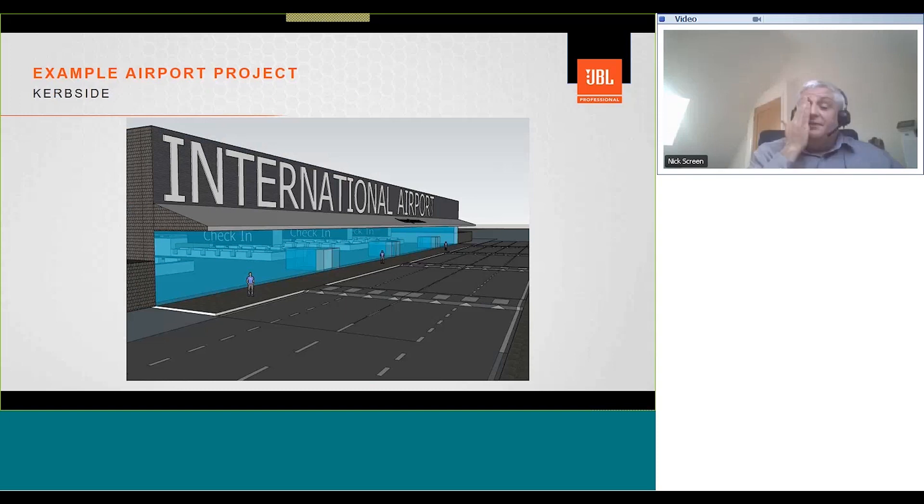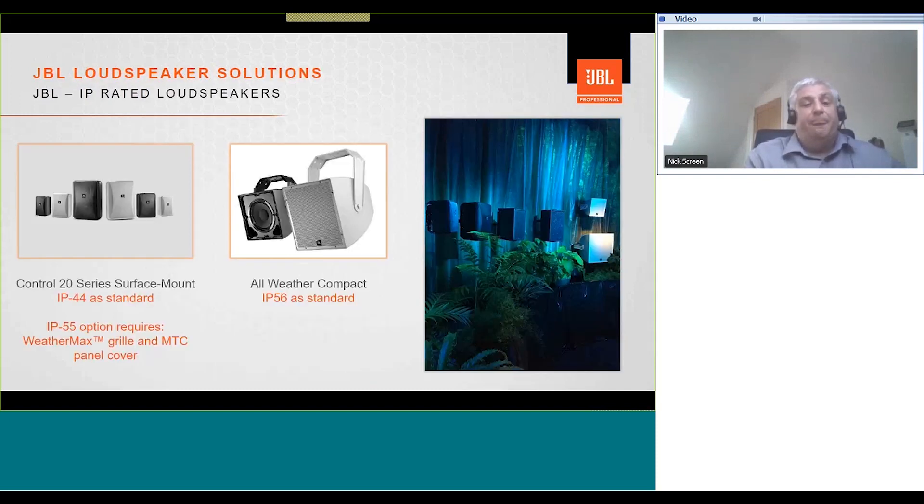Next, let's look at an external area — outside the airport, a curbside area where cars are pulling up, dropping people off, shuttle buses, etc. For outdoor areas, we want to use IP-rated loudspeakers from JBL. At the Harman booth at ISE in Amsterdam, the tropical rainforest display featured IP-rated products from JBL, including the Control Contractor 20 series of surface mount loudspeakers, which are IP44 as standard and IP55 with the optional WeatherMax grill and MTC panel cover. Also featured were the AllWeather Compact range, which are IP56 as standard.